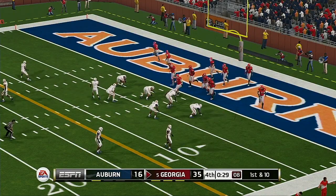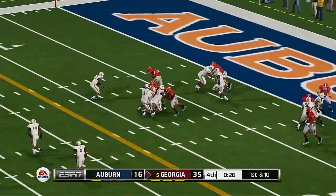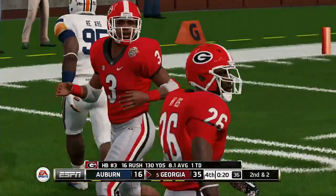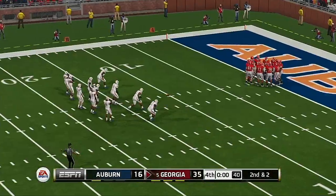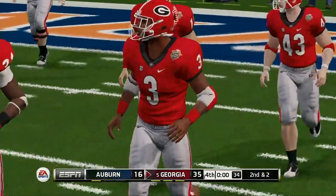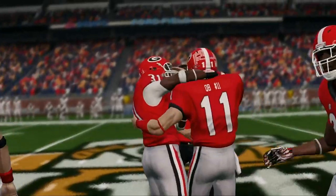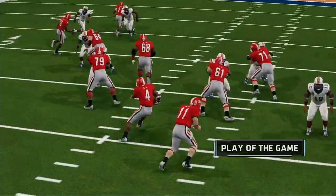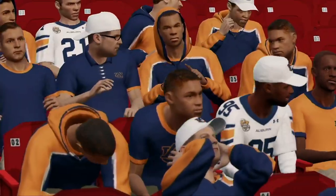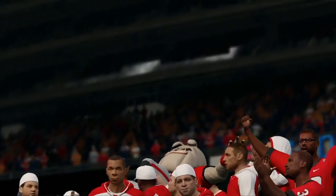Offense is back on the field after running the ball very well on their last drive. This offensive line really opened up some big gaps for the running back last time. Gains his way to the 10-yard line. Second down and they're about two yards away from the sticks. Georgia came out here today and played with the heart and intensity that you love to see in a rivalry game. They should be very proud of their victory because wins don't come easy between these two teams.